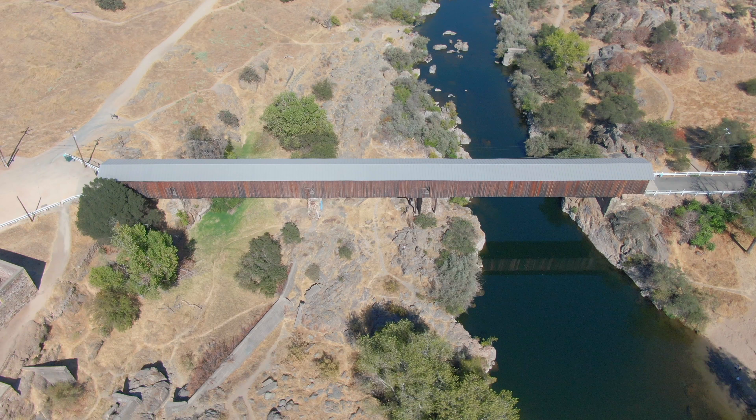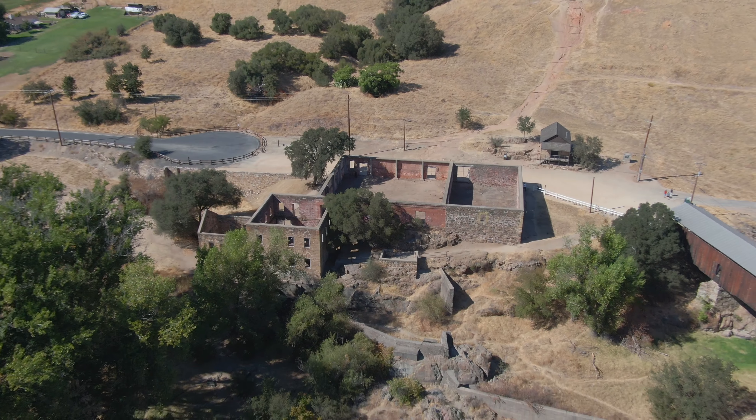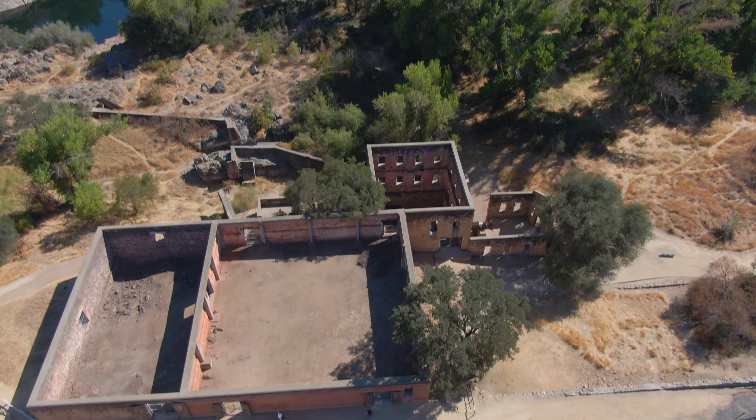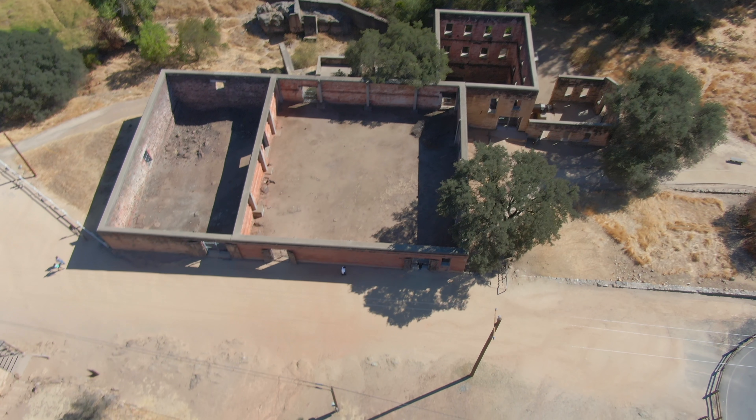Right next to the bridge is the old power station of Knight's Ferry, which was originally a mill in 1863 but was converted to a power station and shut down in the late 1920s.